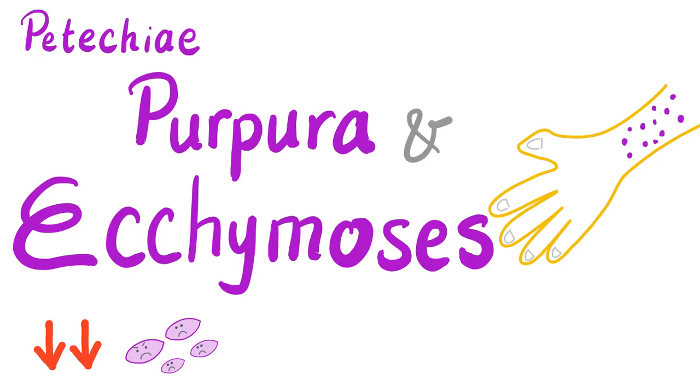Hey guys, it's Medicosis Perfectionelos one more time, continuing our discussion and playlist about bleeding and coagulation disorders. In previous videos in this playlist, we talked about a lot of hematology and pharmacology. Today we'll talk about petechiae, purpura, and ecchymosis.